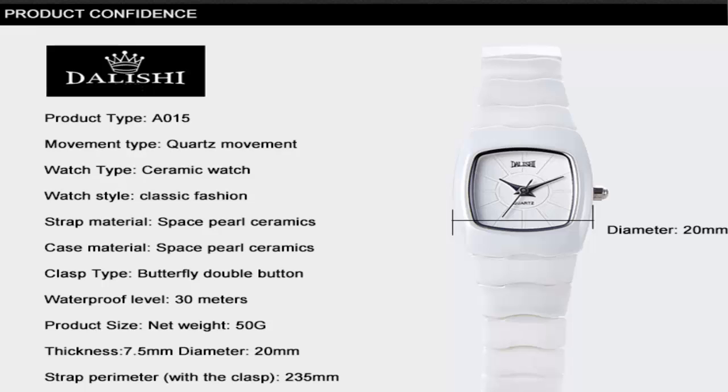Watch style: fashion. Strap material: space ceramic. Case material: space ceramic. Clasp type: butterfly double button. Waterproof level: 30 meters. Product size: net weight 50 grams, thickness 7.5 millimeters, diameter 20 millimeters.